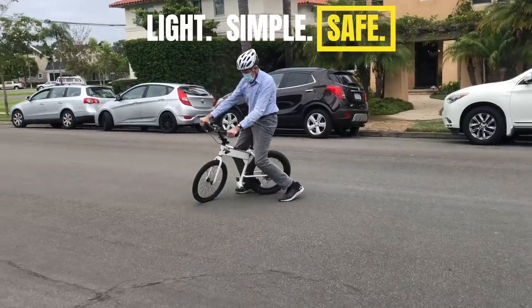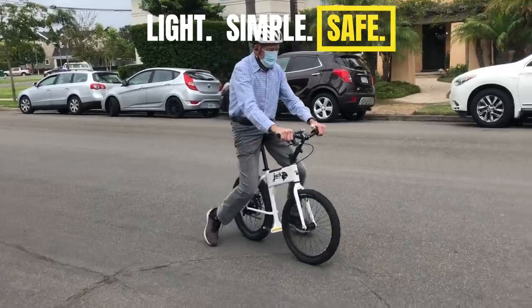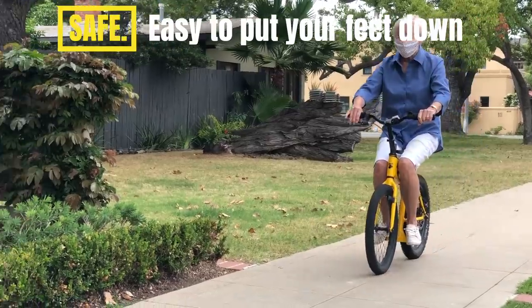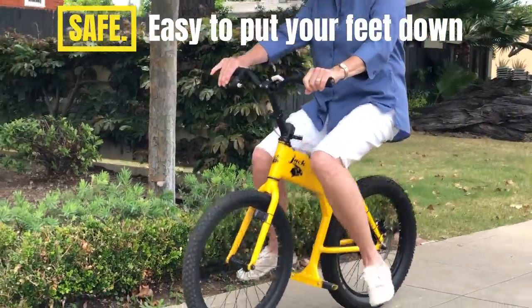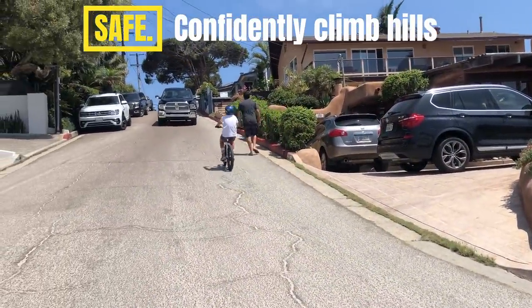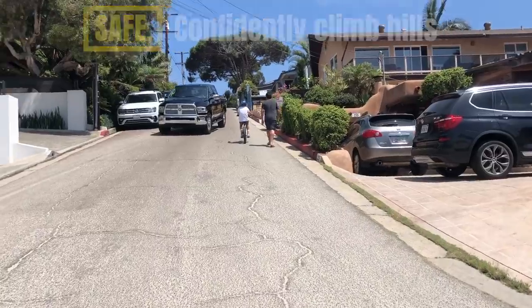Safe and quick to learn. Big wheels make a stable basis from the start. Big wheels roll over rocks and cracks with ease, and it's natural and easy to put your feet down. 336 peak watts of power carry you confidently and safely up hills, faster than walking even on the steepest hills.